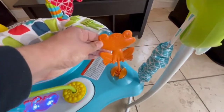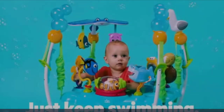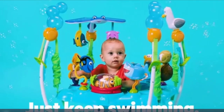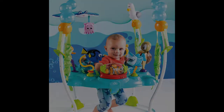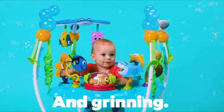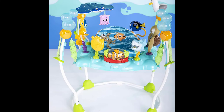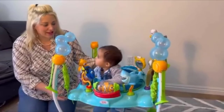Number five: Sea of Activities Jumper. Brand: Bright Starts. Age range: 6 to 12 months. Material: polyester 50%, plastic 45%, metal 5%. Color: blue. Cartoon character: Finding Nemo. Just keep jumping with the Finding Nemo Sea of Activities Jumper.